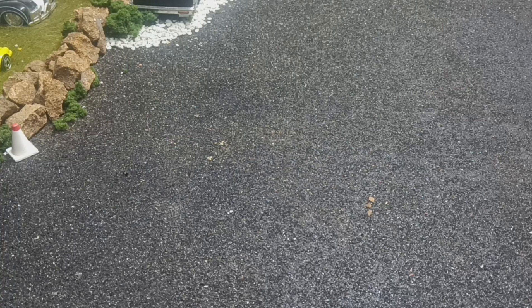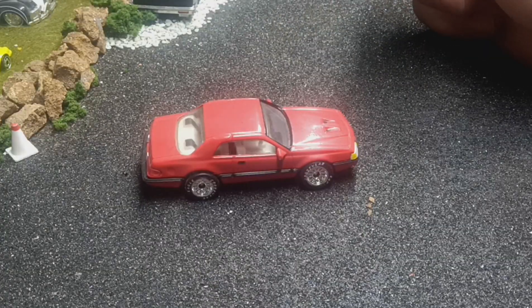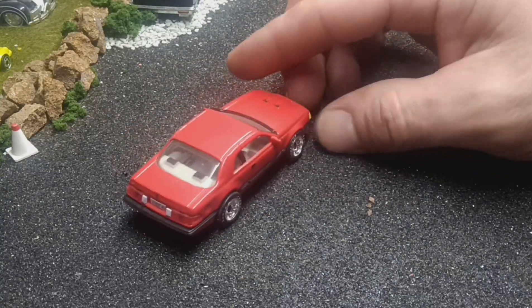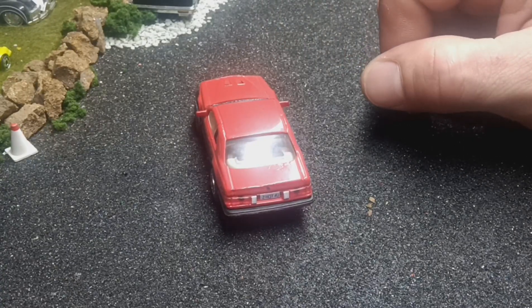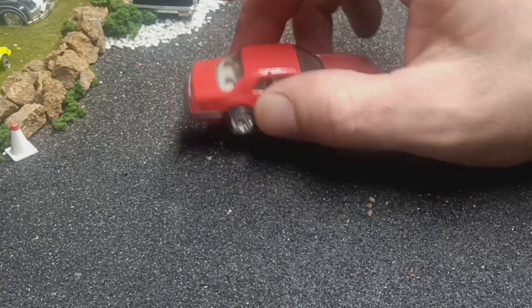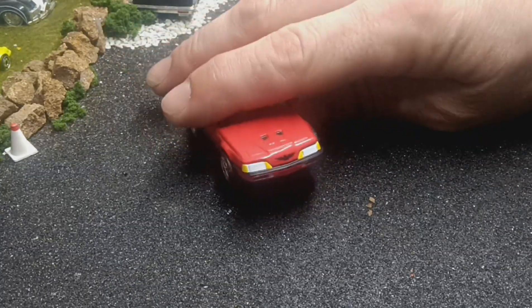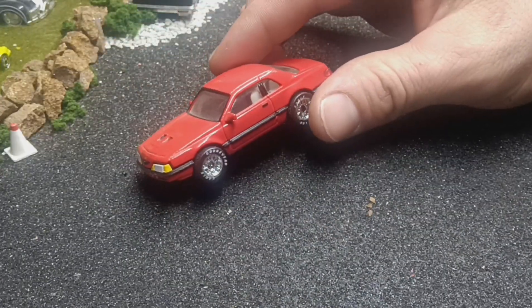Next one is another Matchbox Premiere collection — this is a T-Bird Turbo Coupe, probably late 80s, early 90s. This is another one I like from Matchbox because the wheels don't really pop out from underneath. It's got lensed rear taillights — I think the mainline version also had a lensed taillight. You got the detail up front, you got the bird there, and a two-tone interior.